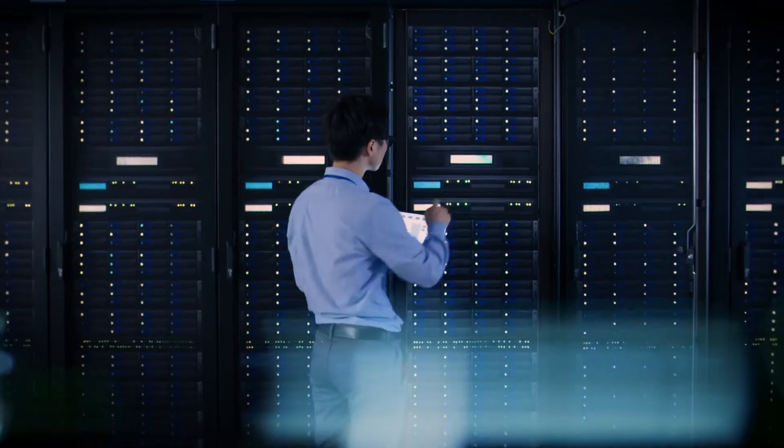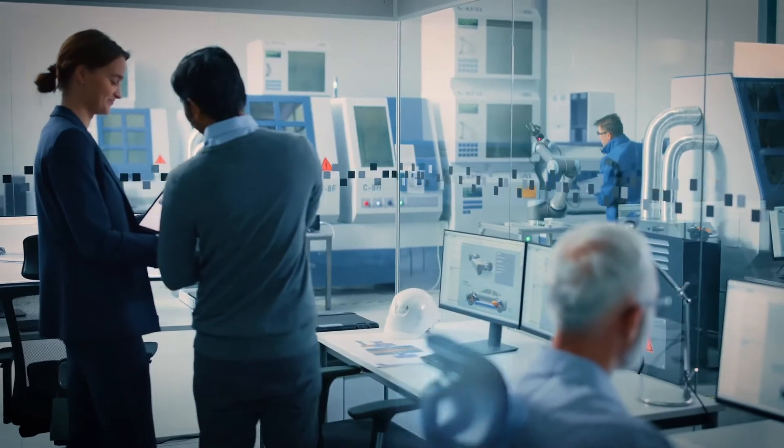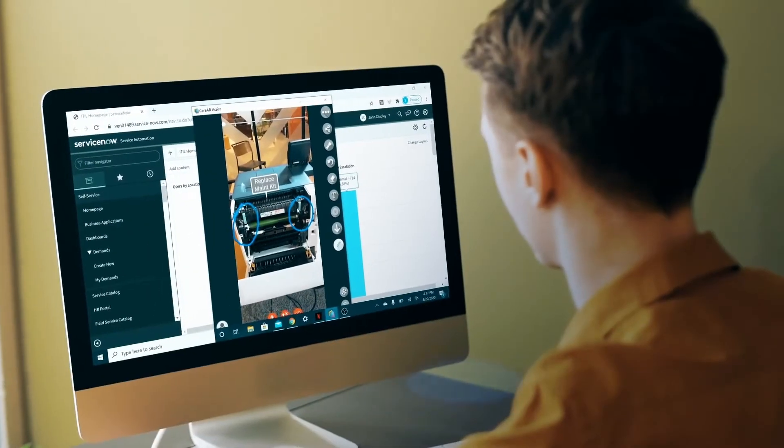Many industries can apply immediate solutions to their remote support needs. Anyone on-site can use CareAR just by using a mobile device, a tablet, or smart glasses to instantly connect with expert guidance.